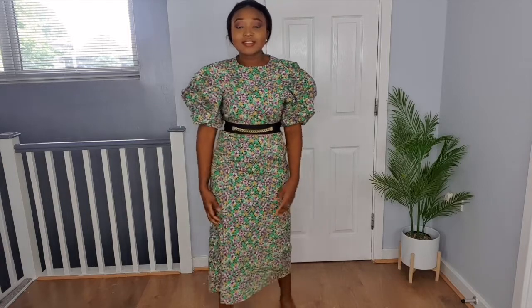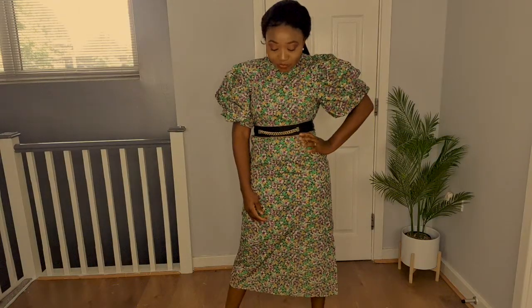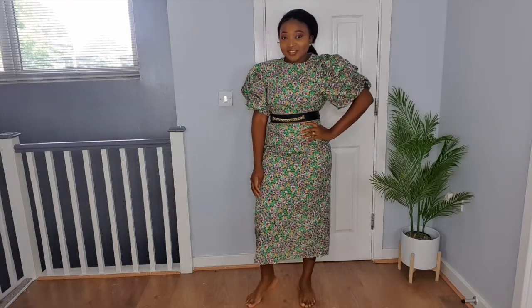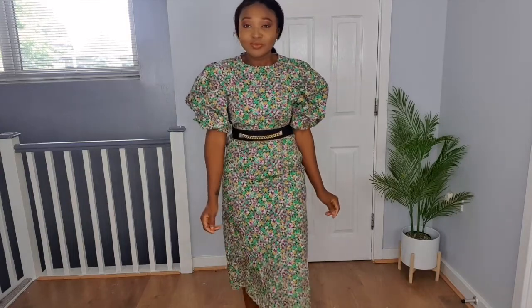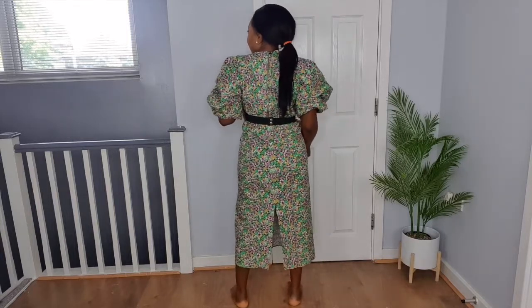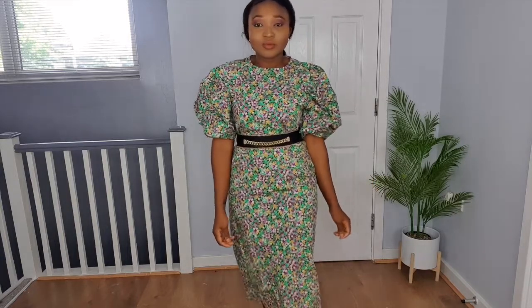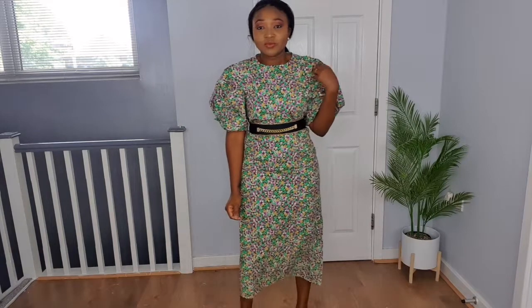It's a very nice, comfortable, classy outfit, but it's quite basic. I still prefer the skirt. I'd love to know what you think — should I keep the skirt or the dress? I'd probably get more wear out of the skirt because I can style it with different tops to keep it looking new, whereas the dress is more of a complete look on its own.